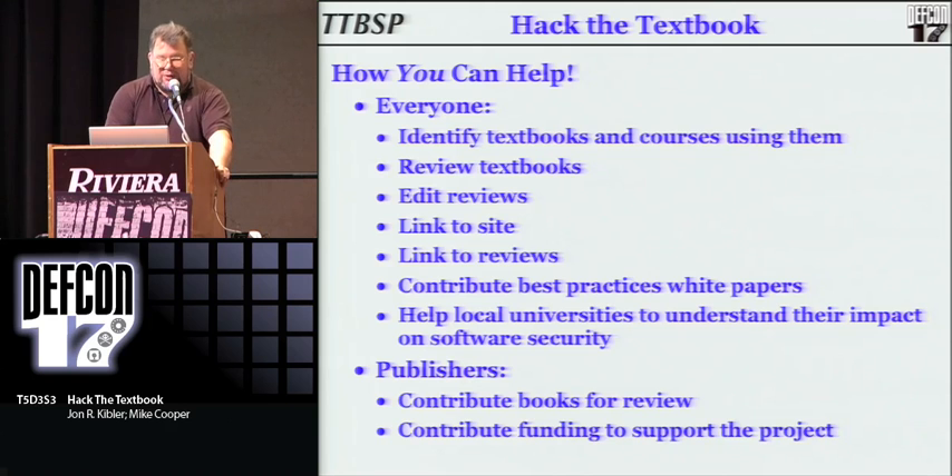We'd like people to contribute white papers that show best practices. And also, completely unrelated to the project, you as an individual working with your local university can say, I am an expert in security — these are the issues we're seeing in the real world, because most in academia don't have a clue what is really going on out there, and they really don't even know that they're teaching bad software development practices. You can work with your local universities to try to fix their problems in their curricula. If you have any publishers in the audience, we'd like contributions of books for review, and we're also going to set this up as a non-profit corporation. Any donations we can get to help fund the project would be appreciated.